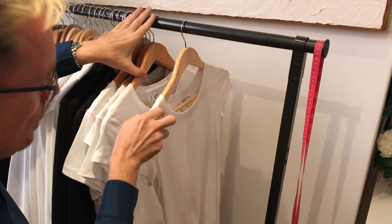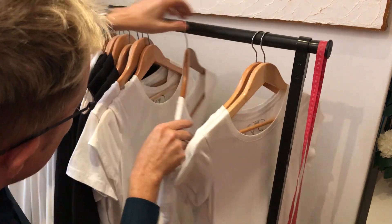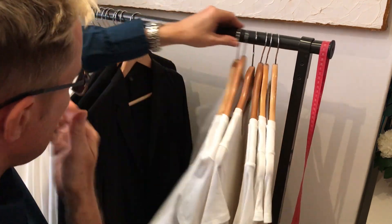First of all, the women's. This is a white t-shirt — extra small, small, large, extra large, and medium. Another one.